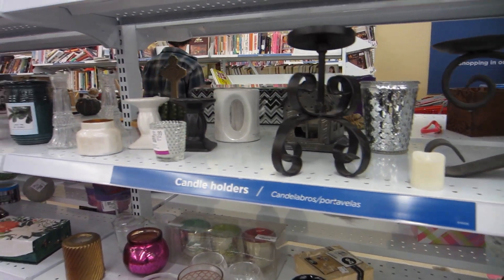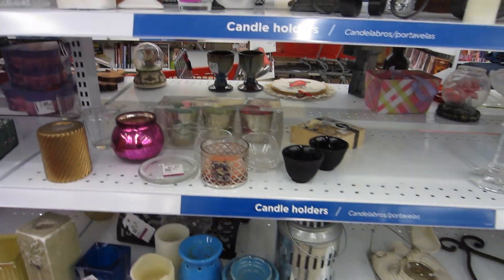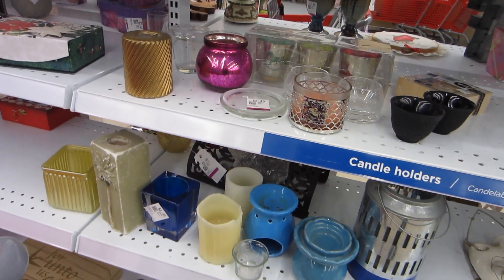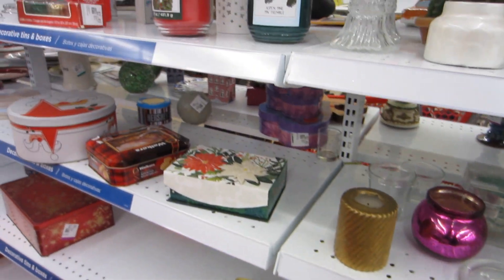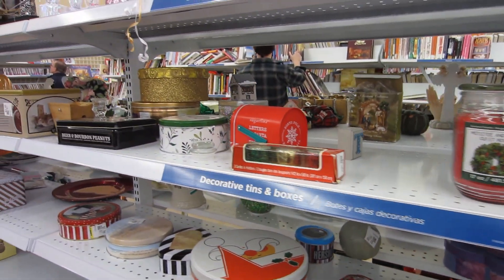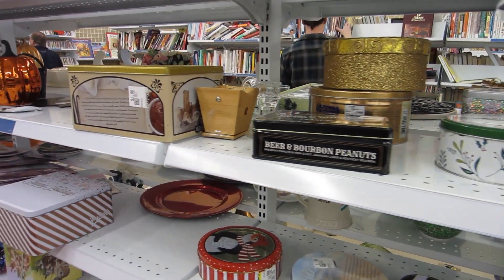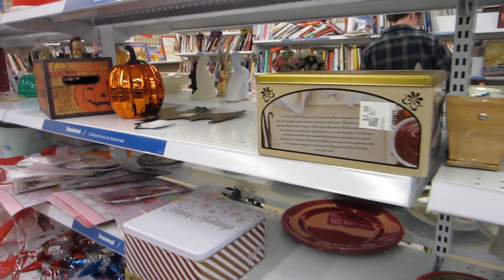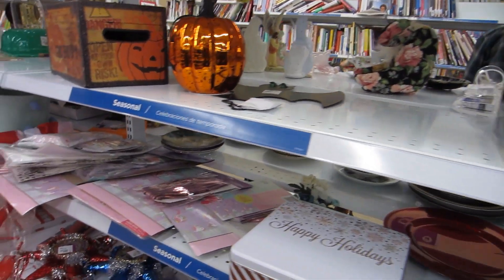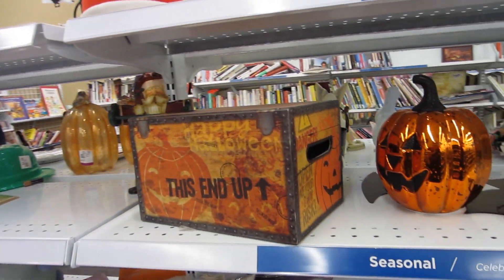I'm really excited to be shopping today because my son is spending the weekend at my mom's house, so I have all day and all night to shop as long as I want. Usually I'm shopping while he's in school so I have a limited amount of time, but today I don't — so that is really exciting.